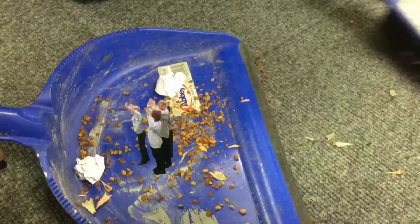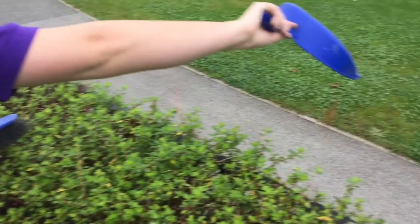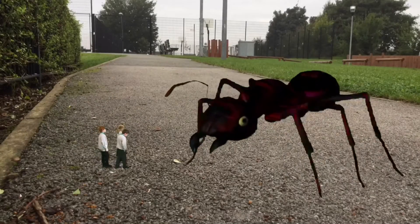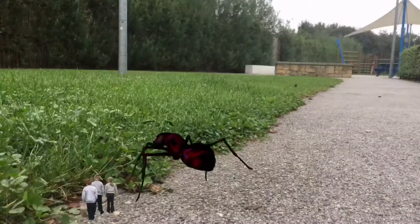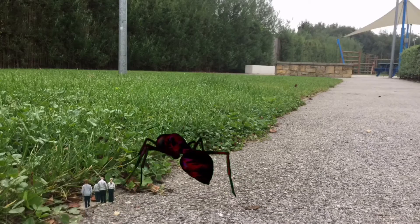Help! we cried. Stop! But it was no good. Our quiet, squeaky voices could not be heard. It was too late. We were doomed. But just then, we were greeted by a friendly ant who took us on an adventure to meet some of his mini-beast friends. He reassured us that we needn't be frightened, as mini-beasts are amazing.